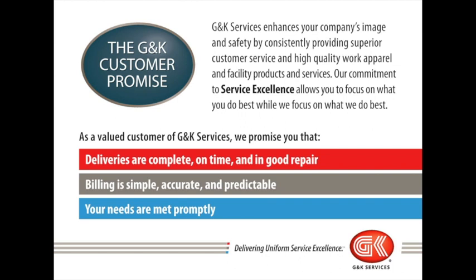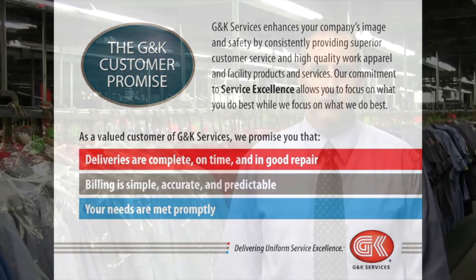Second, we promise to make our billing simple, accurate, and predictable. Third, we promise that your needs will be met promptly. Thanks again for taking the time out of your day, and I hope we can help you feel confident that G&K Services works every day to do what we do best, so that you can deliver for your customers what you do best.